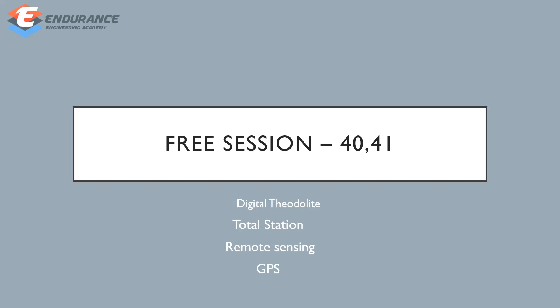Hi friends, this is Porn Lakshmi from Endurance Engineering Academy. In our institute, we have free sessions for Field Surveyor and Draftsman. Overall, we have already covered all the measurements. In this video, we will cover modern survey instruments.